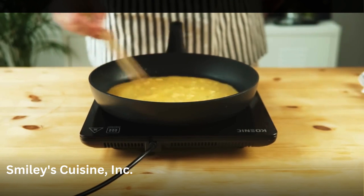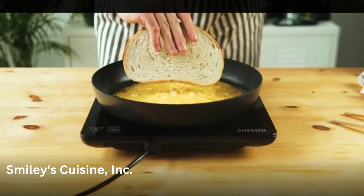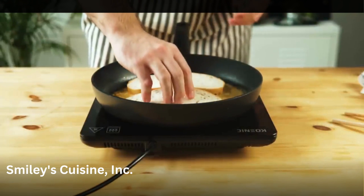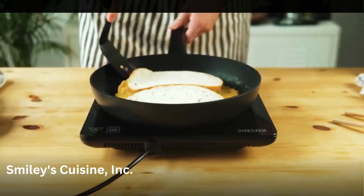You want to stir the eggs around and mix them in the pan until they start to set. And when they start to set, you can add two slices of your bread of choice. Just lay them on the eggs like this. And when the eggs are cooked kind of halfway through, put your chef's hat on because you're going to have to flip this.